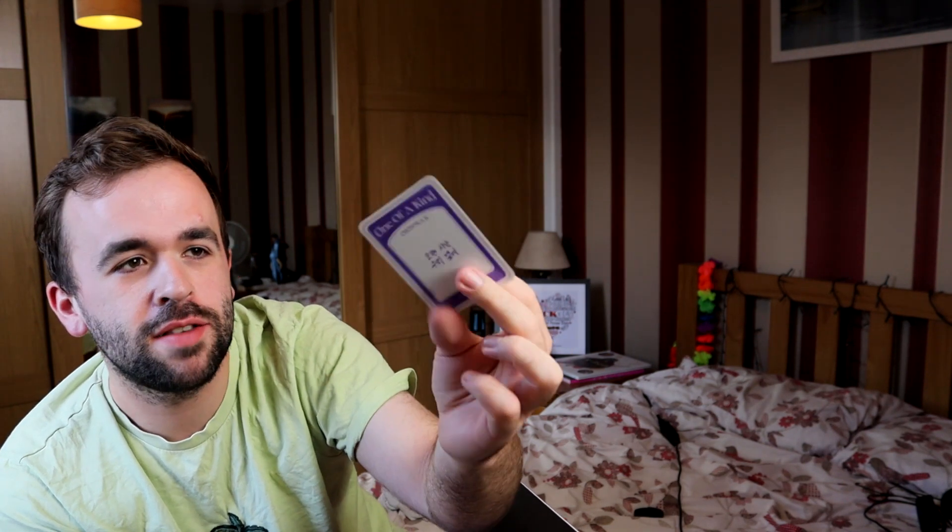Inside is your lyric book — oh, hello! There are stickers in here, and a little card from Weverse. And then this must be my photo card — I got Kiyoung! I know I said it wrong, sorry. These cards are cool, they feel sturdy. It feels like this would throw really well — I'm not going to, but you know.